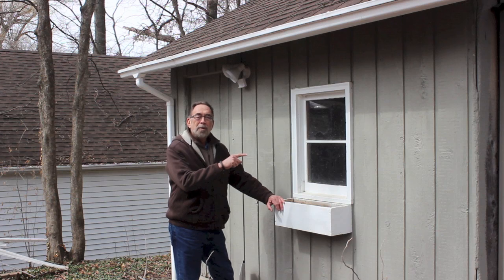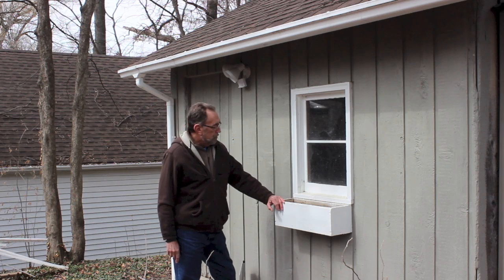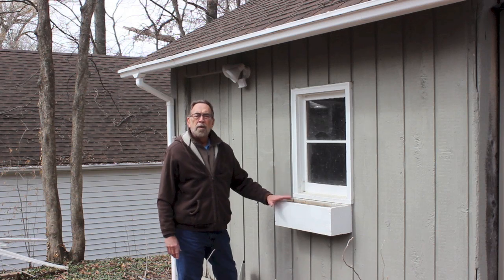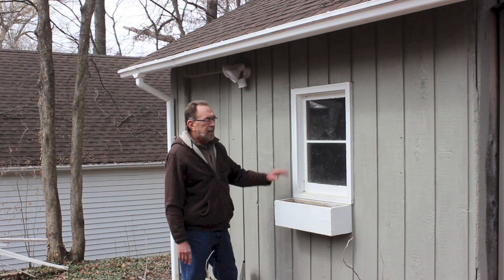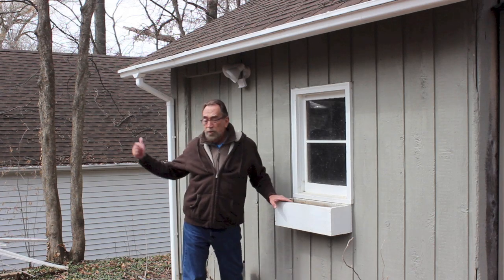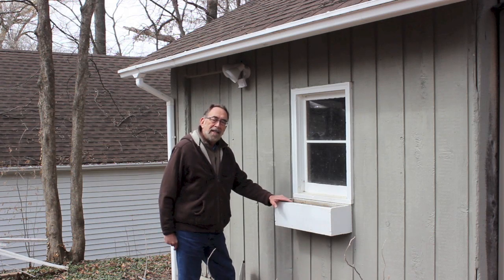This old barn was in as bad a shape as that one back there, but I did a lot of work to it. Ran electricity out here, put lights in it, cleaned it up, filled all the holes and cracks in it, and painted it. Now it serves as secondary storage for my woodworking shop, which you can kind of see here in the background. Let's take a look inside.